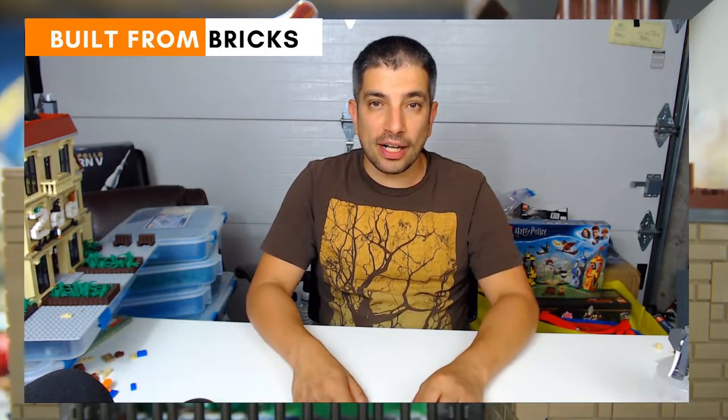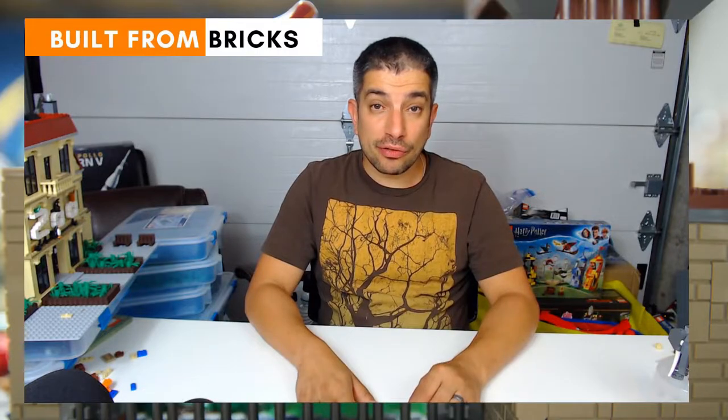Hello everyone, welcome to Built from Bricks. I'm Brian and today I'm bringing you a Lego haul. I haven't done a haul in a while and I have a bunch of stuff from the last month or so that I wanted to show you. So let me get this rolling and start opening some boxes and show you what I got.